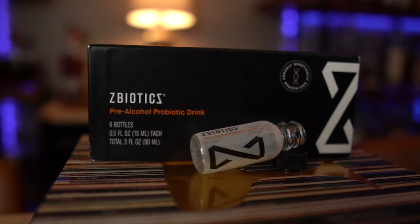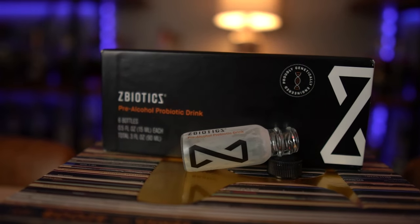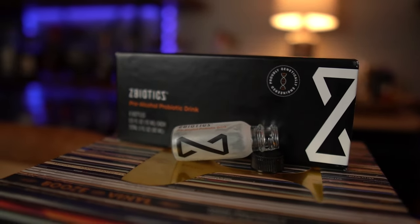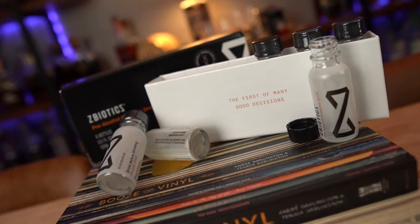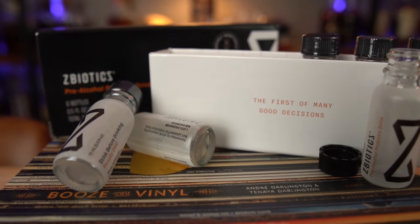This video is brought to you by ZBiotics. If you have ever skipped the gym after a night of drinking — just like I do about every single week right after my livestreams — well then you need ZBiotics. ZBiotics Pre-Alcohol Probiotic is the world's first genetically engineered probiotic, invented by PhD scientists to tackle rough mornings after drinking. When you drink, alcohol gets converted into a toxic byproduct in the gut. It's this byproduct, not dehydration, that's to blame for your rough next day. ZBiotics produces an enzyme to break this byproduct down, designed to work like your liver but in your gut, where you need it the most. Just remember to drink ZBiotics before you drink alcohol, drink responsibly, and get a good night's sleep to feel your best tomorrow.